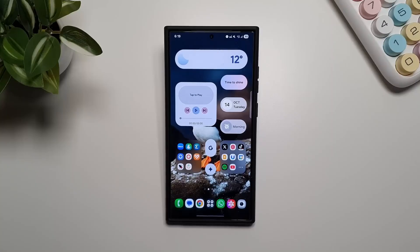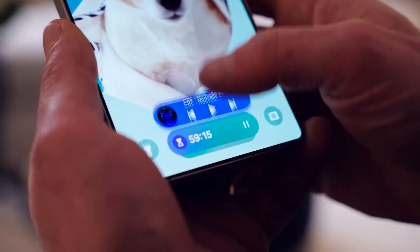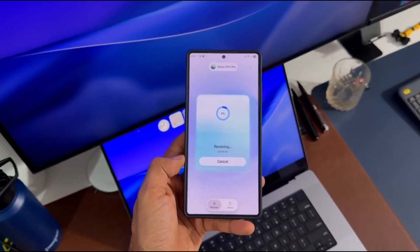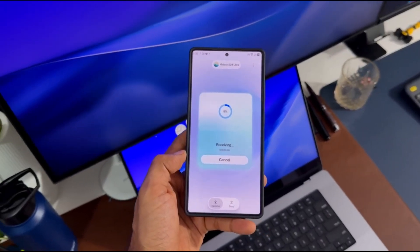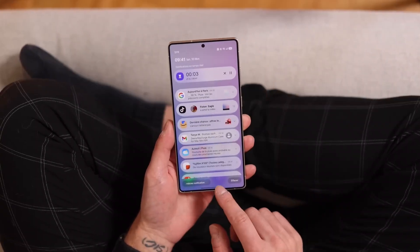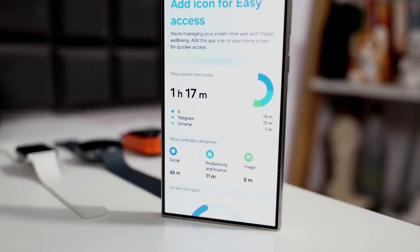Imagine waking up, picking up your Galaxy phone, and instantly feeling that the UI has gained an almost living sense of awareness. One UI 8.5 introduces a new adaptive interaction engine that learns the rhythm of your fingers, your swiping habits, your scrolling patterns, and then adjusts animations based on your behavior — making your phone feel faster when you're in a hurry and calmer when you're browsing slowly.